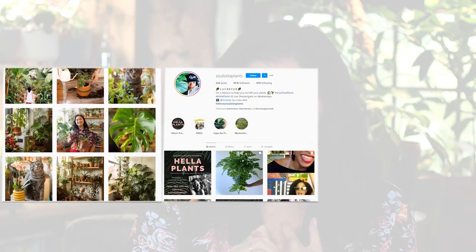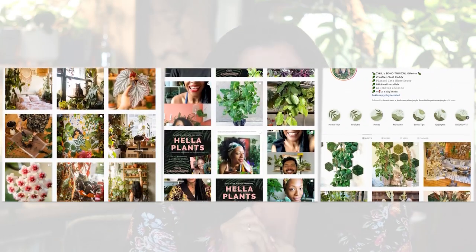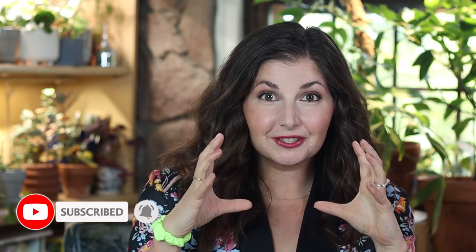I'm so excited to welcome Phoebe from Welcome to the Jungle Home, Lucretia from Soul Sister Plants, and Cyril from Cyril Cybernated — he also has a YouTube channel — for this amazing conversation. Before we dive in, I'd love it if you could give this video a like and click subscribe, because I'm actually going to have several videos of little chunks of this conversation so make sure you don't miss it.